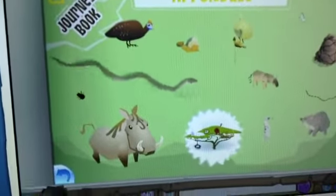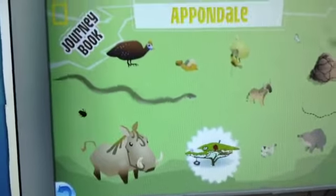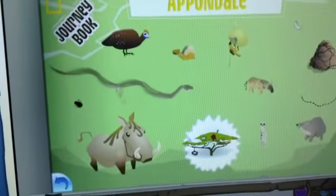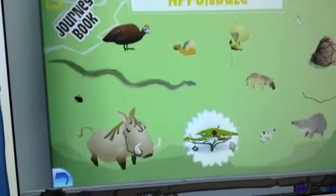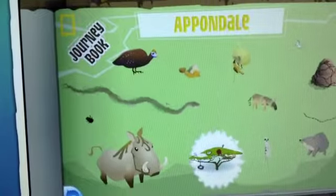Hey guys, it's me Carmella, and sorry we haven't been posting videos lately. Today I will be showing you in your journey book the places you can find these animals, and when you find all of these you get this tree — this pet tree or something.